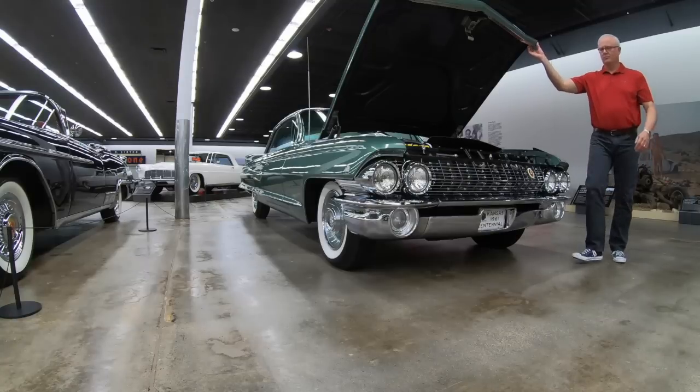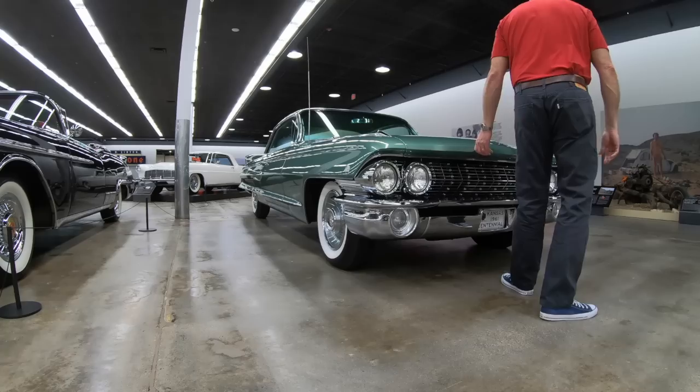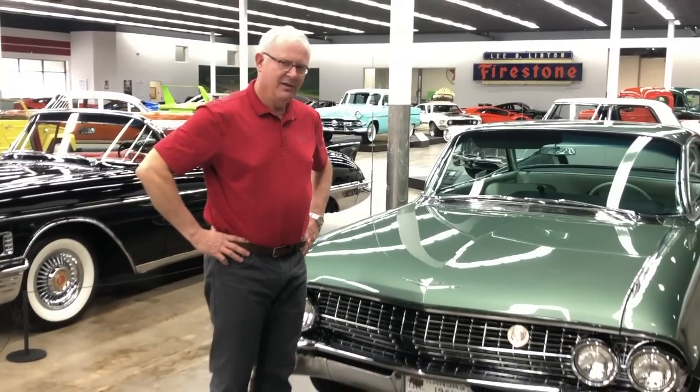I hope you come visit us and check out not only this car but our other loan cars here at the museum, as well as the museum's collections of cars. We look forward to continuing to do more of these individual videos in the weeks ahead. Thank you.